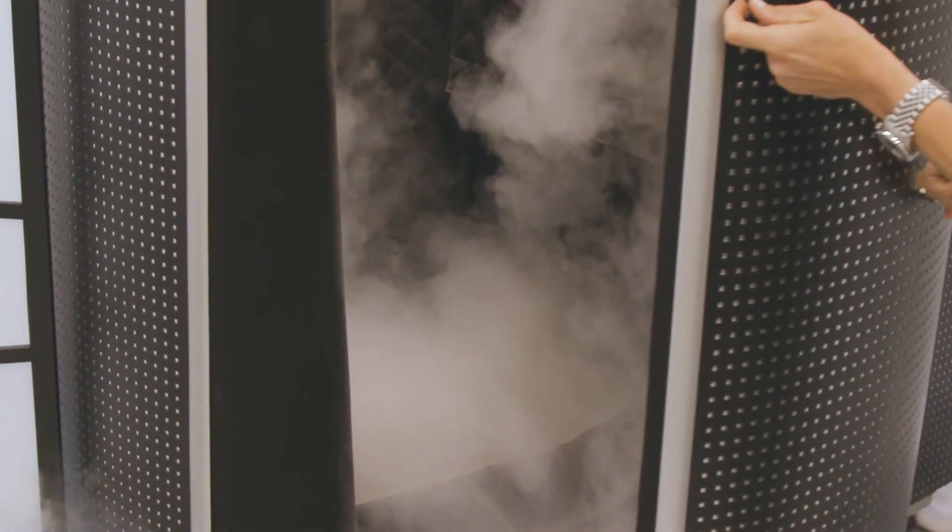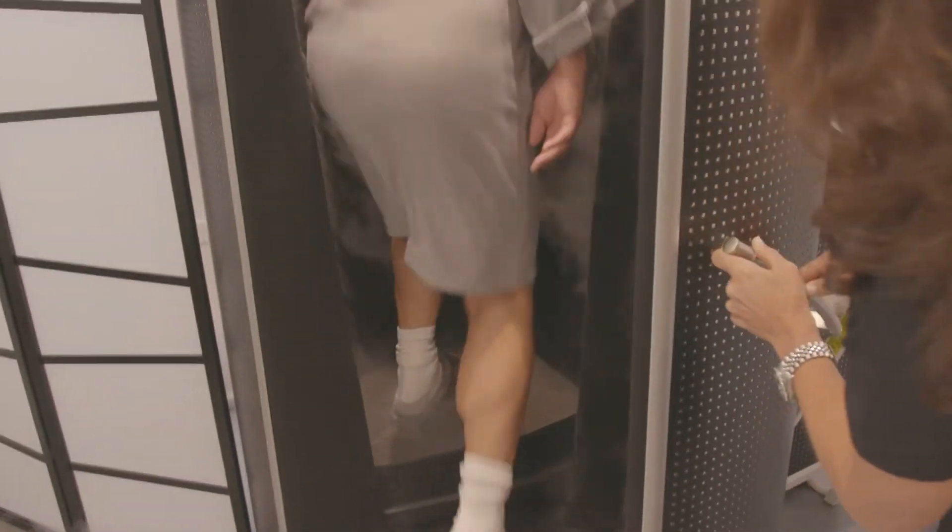Walk us through a typical session. So after a client gets dressed in the robes, socks, and slippers, they come into the cryo chamber room, open the door, and they step in. The bottom of the machine is actually a lift, so it lifts them up so your head is out of the machine.